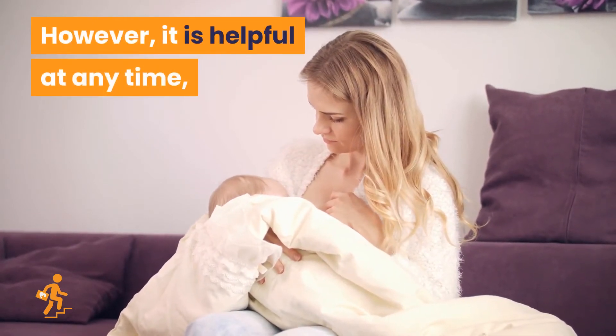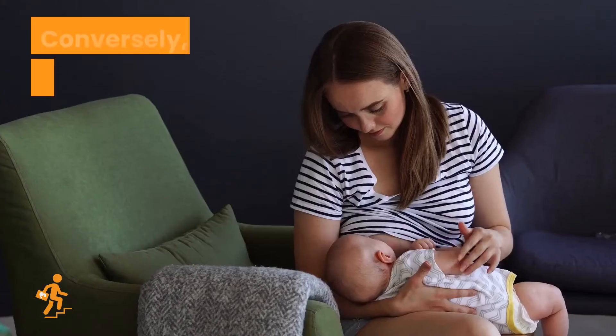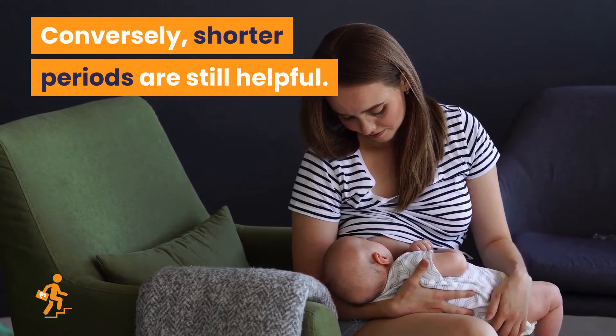However, it is helpful at any time, and it should be continuous for day and night. Conversely, shorter periods are still helpful.